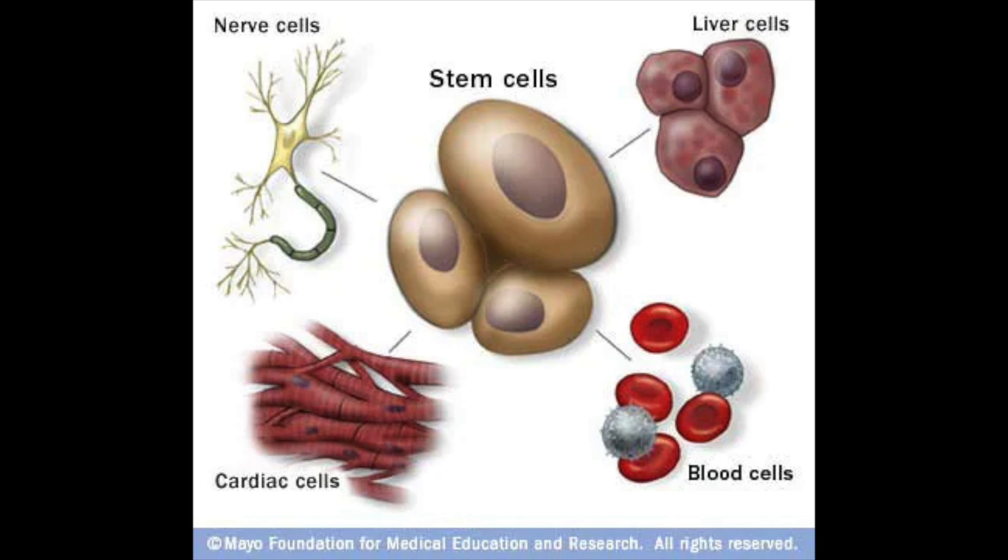We've been hearing about stem cells for a long time now. What they are, are basically just generic prototype cells that can turn into any specific cell type in the body. You can think of stem cells as like a base clay you can mold into any tissue you want, which gives it a tremendous amount of medical utility. Theoretically, a stem cell could be programmed to convert into a blood cell, a neuron, or a skin cell, or any other type of cell imaginable.